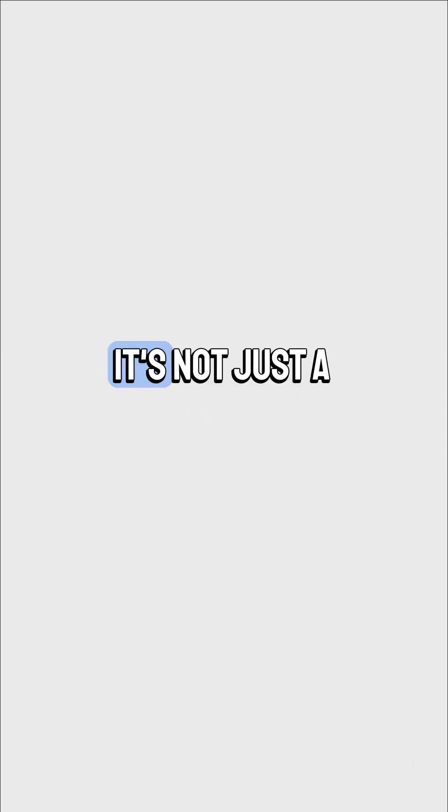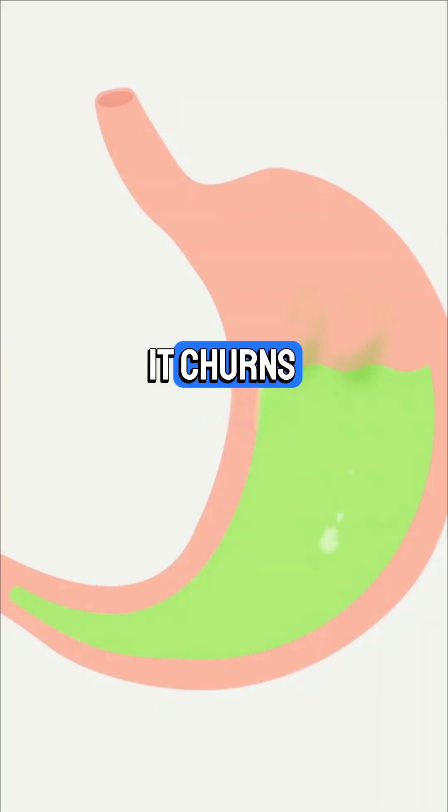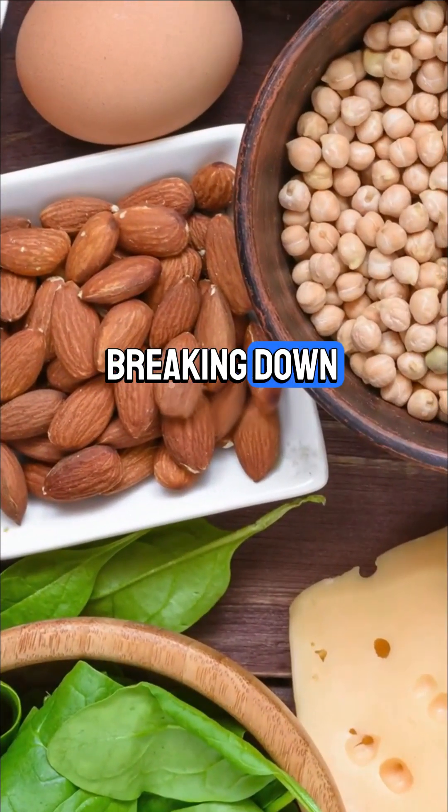Next, the stomach. It's not just a food blender — it churns food with pepsin and acid, breaking down proteins like a boss.